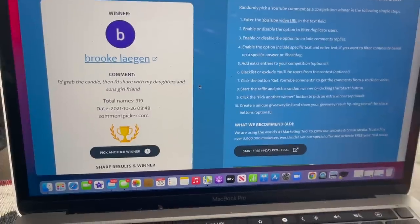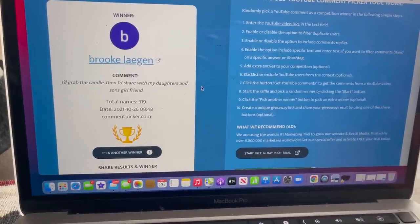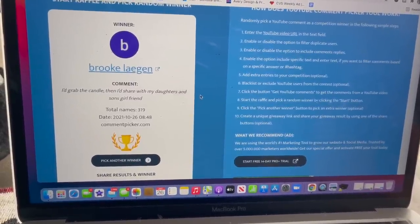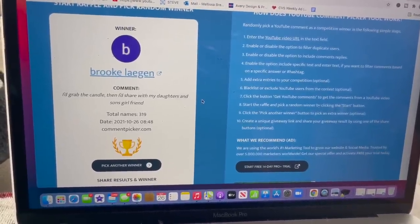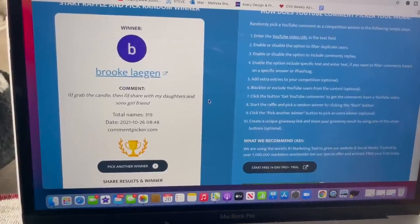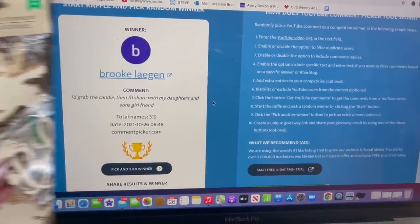I wanted to take a quick break from this walkthrough to congratulate Brooke Lagan on winning last week's Dollar Tree gift card and those amazing bonus prizes. Brooke, please send me an email so I can get your package out to you as soon as possible. Guys, please congratulate Brooke. If you did not win, do not worry — I have something extra special planned in this video, so keep watching.